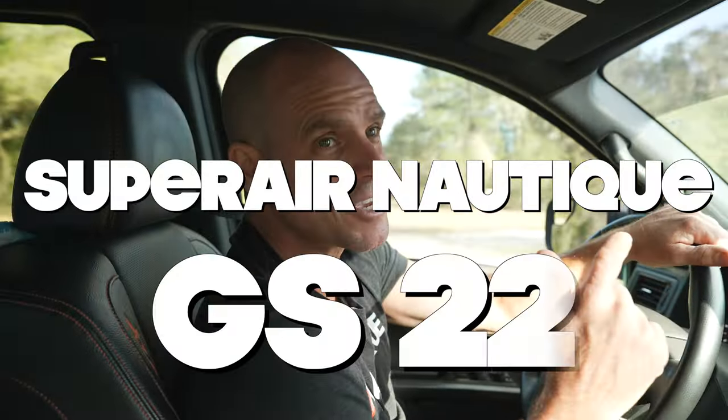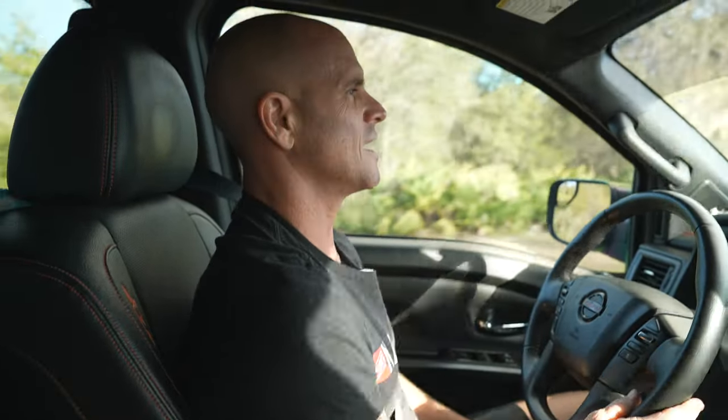I'm pretty excited to pick up what I'm getting ready to hook my truck up to. I've spent some time behind this boat but not enough to really give a great review. This boat is what I really think is going to stand up to its reputation as the best multi-sport boat — and that is the Super Air Nautique GS22. We're going to talk about where the name comes from, the technology, how it does it all, and we're going to wakeboard, water ski, wake surf, and probably even foil.